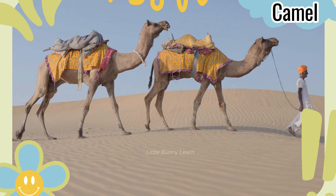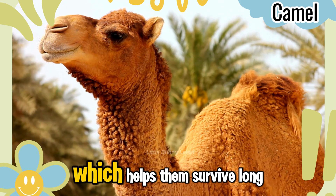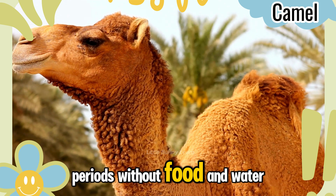Camel. Camels have humps that store fat, which helps them survive long periods without food and water.